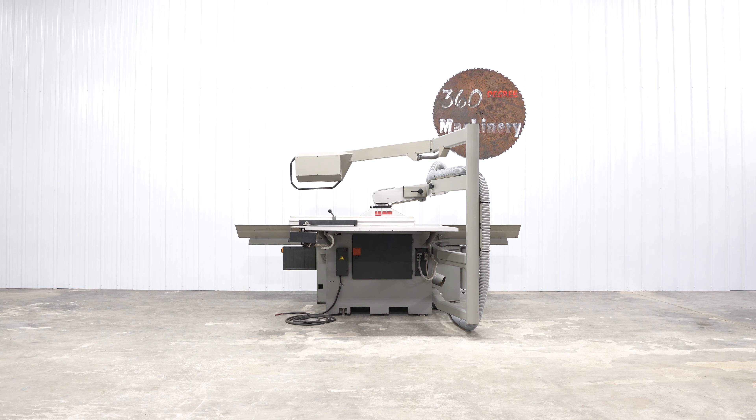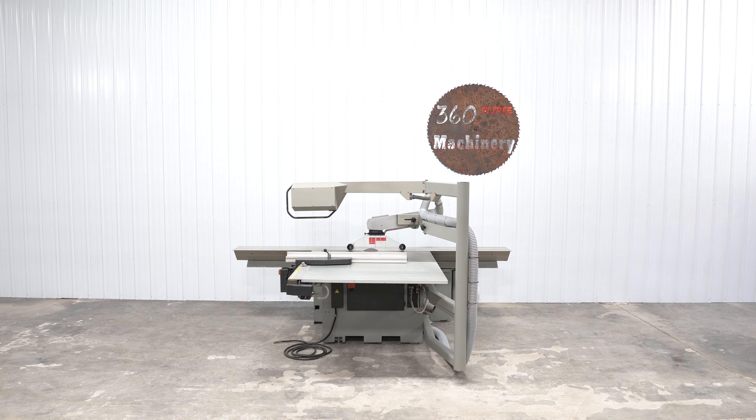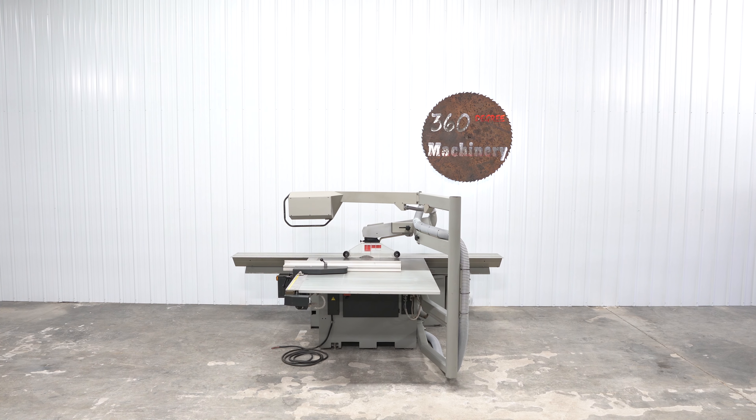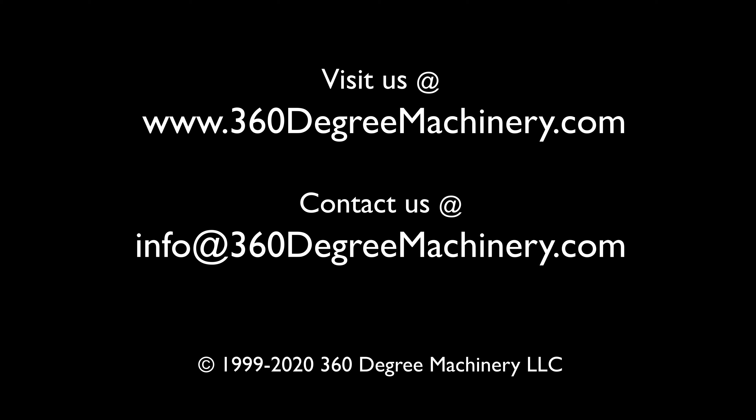If you have any questions or comments, you can reach us at info@360degreemachinery.com. Thank you for tuning in to 360 Degree, helping you buy with confidence.